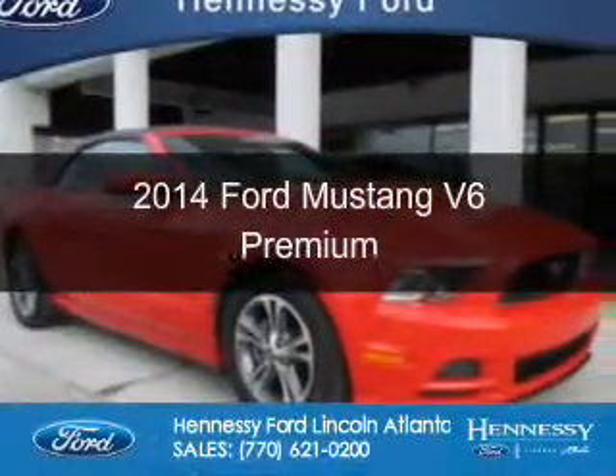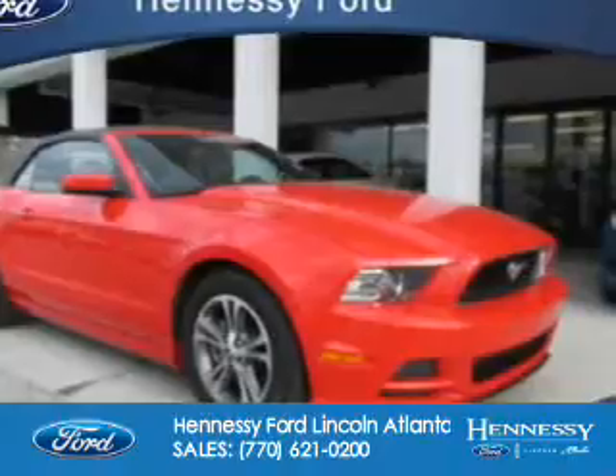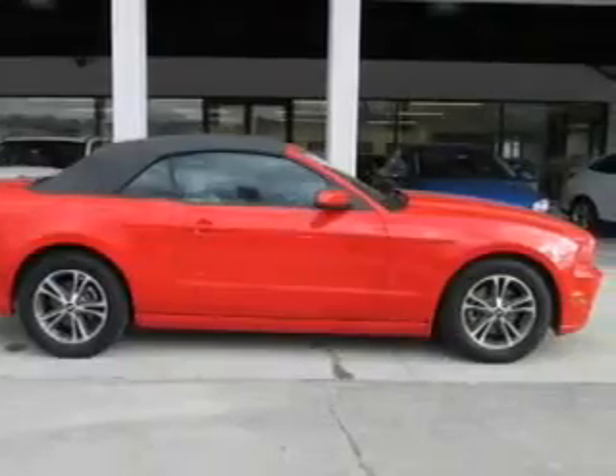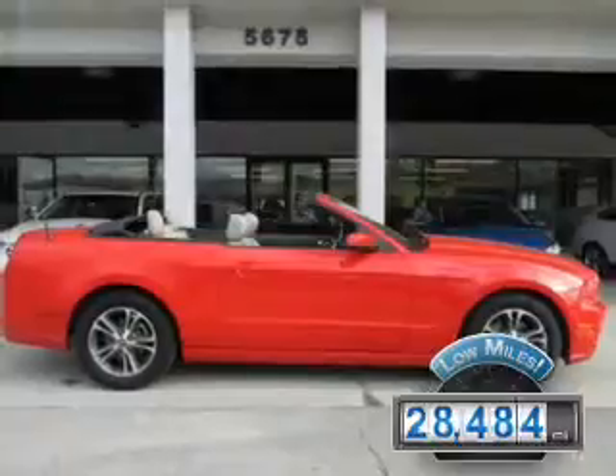This is a used 2014 Ford Mustang. It's powered by rear wheel drive, a 3.7 liter six cylinder engine, and a six speed automatic transmission. With fewer than 30,000 miles, this vehicle has a long road ahead.